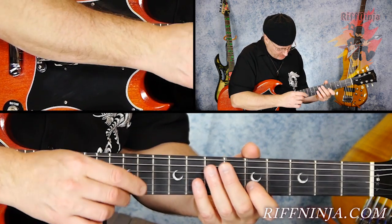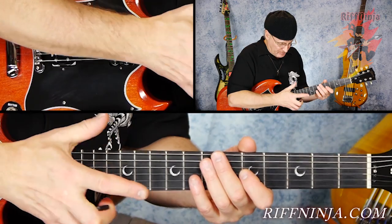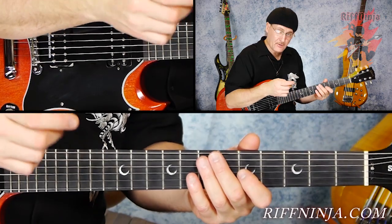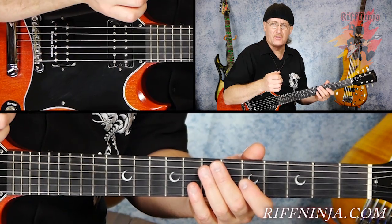But then there's an issue of changing strings with the edge of the pick — your pick catches the other strings that you don't want to sound out. Whereas with the finger, you can cross strings quite easily because the finger is very accurate. So you see, everybody has their reasons for doing what they do in a different way.